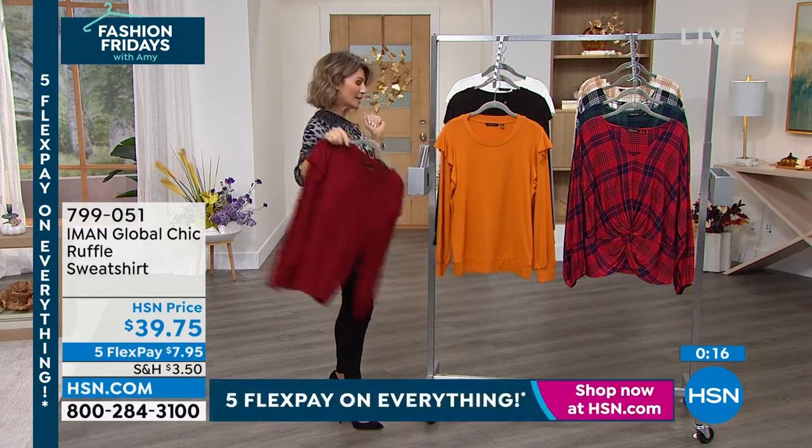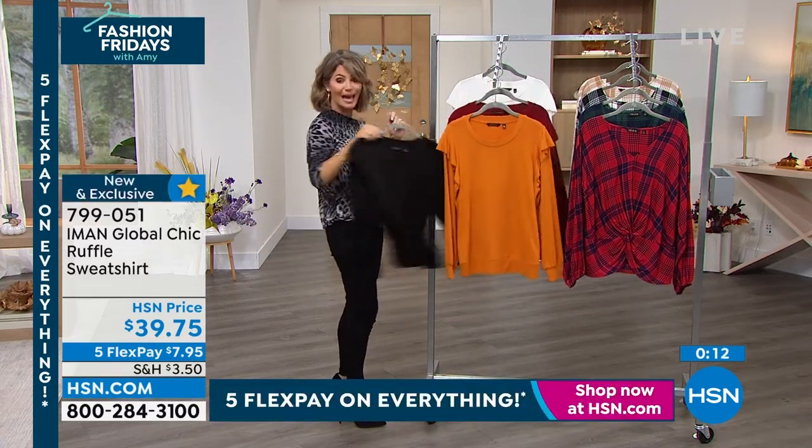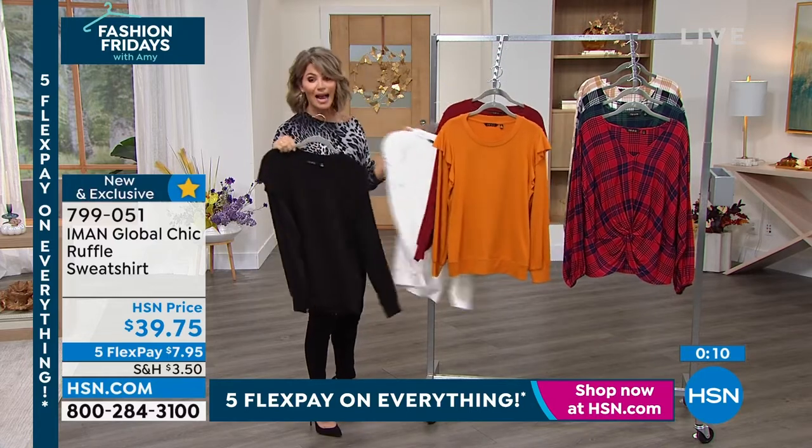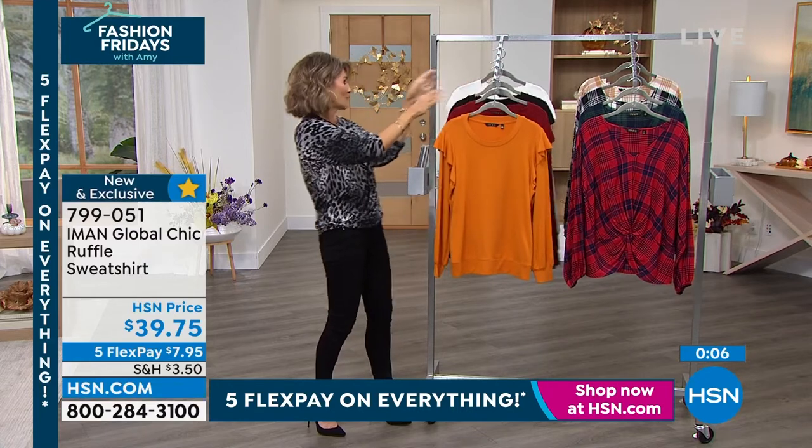It's mature — exactly. There it is in that beautiful desert sun. Here it is in rhubarb, we have it in classic black, and we also have it in ivory. Those are the colors available.